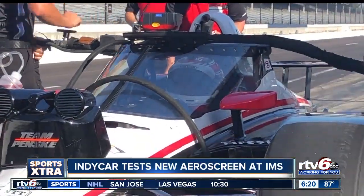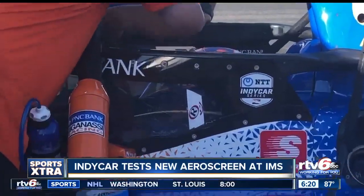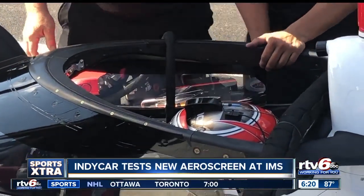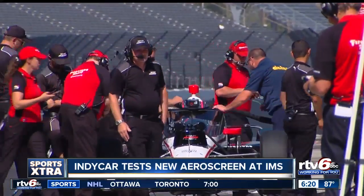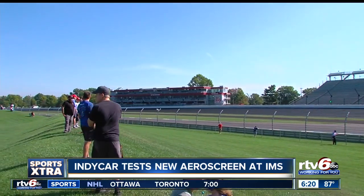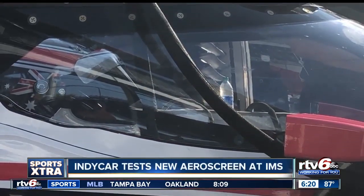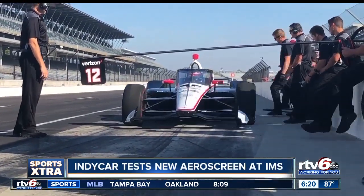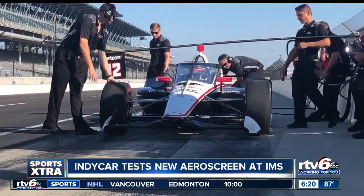IndyCar's new aero screen safety system combines a titanium halo with a clear polycarbonate shield. It's designed to protect drivers' heads from flying debris, and is getting rave reviews from Tuesday's initial run. I'm so happy that we have it — it's really a huge step in safety. I think it's the best of both worlds: you've got the halo and you've got a screen. I think that when you've driven it for a day, you're going to feel naked without it.